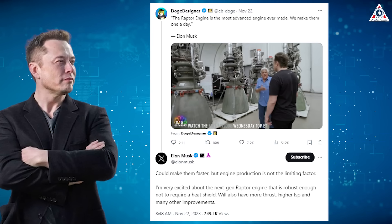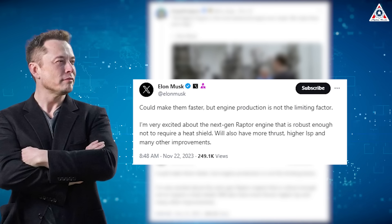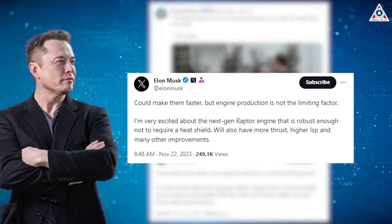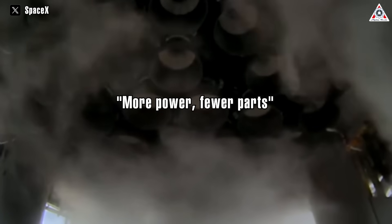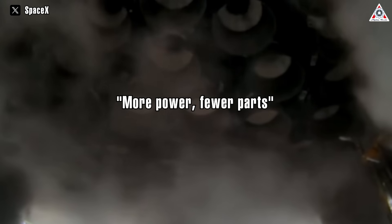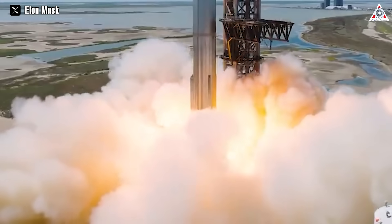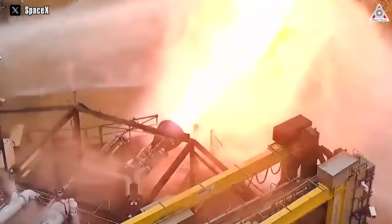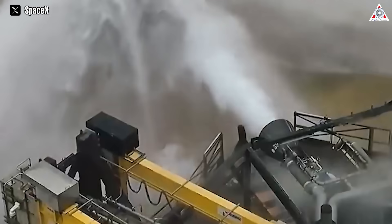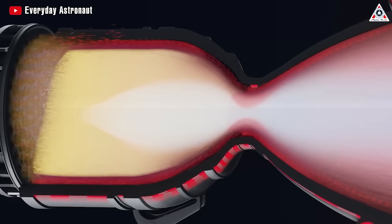Elon Musk responded to a post about a Raptor engine video saying he is very excited about the next-gen Raptor engine that's robust enough not to require a heat shield, will also have more thrust, higher ISP, and many other improvements. Indeed, in both recent flights, Starship has utilized exclusively the Raptor V2 engines that SpaceX describes as having more power and fewer parts, making the engine lighter compared to V1. SpaceX has consistently carried out significant upgrades and extensive ground tests not only to enhance reliability, but also to use it as a stepping stone towards a new engine generation — Raptor V3. Elon Musk revealed this version of Raptor with greater thrust, higher specific impulse, and various improvements compared to its predecessors.